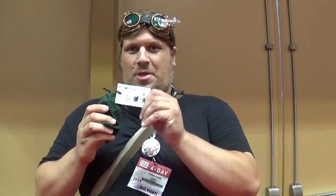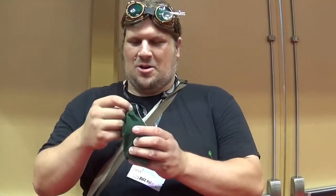Hello everyone from Gen Con. I just was at the Roll4Admission booth and rolled a nat 20 on their drawing, so I got the mystery bag. I'm going to open it now and find out what I got.